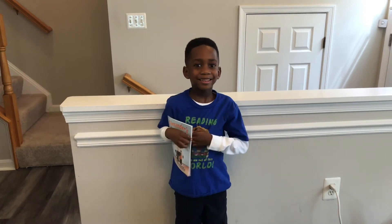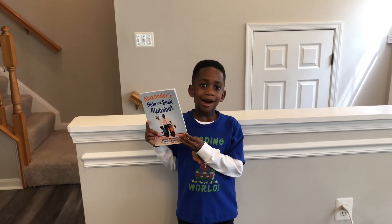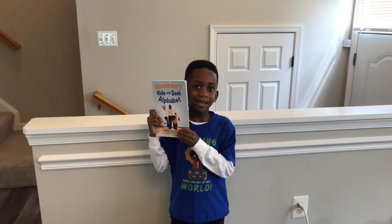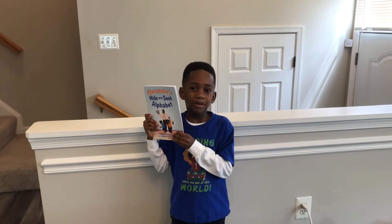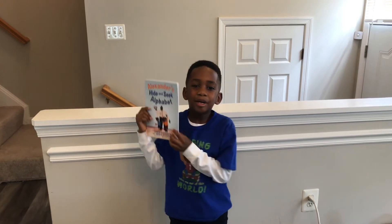Hi, I'm Corbin, and I wrote the book Alexander's Hide and Seek Alphabet. It's a fun way for kids to learn and review the alphabet. Keep watching to learn more about the book.